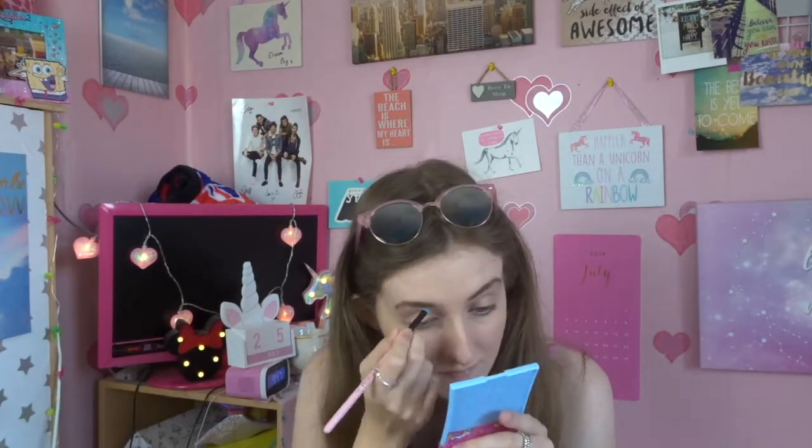For my brows it literally depends on my mood. If I want to fill them in I'll use the Freedom Duo Brow Powder and then the Benefit Brow Set to set them in place. But on a really lazy day I'll use the Maybelline Brow Precise Fiber Filler in shade Blonde — I just brush it through my brows because it gives a bit of shape in two seconds. Today I will fill them in because I can be bothered. Then I'm going to set those into place with the Benefit 24-Hour Brow Setter.